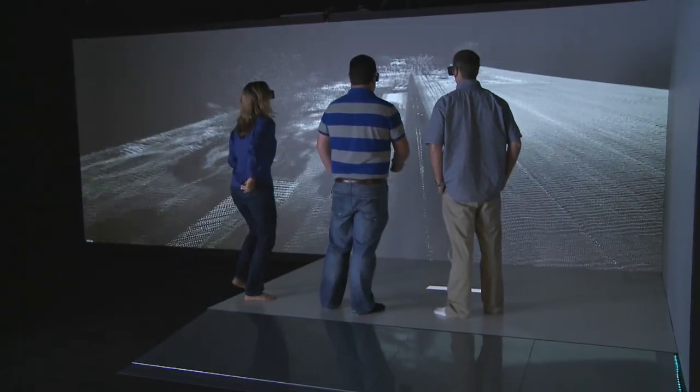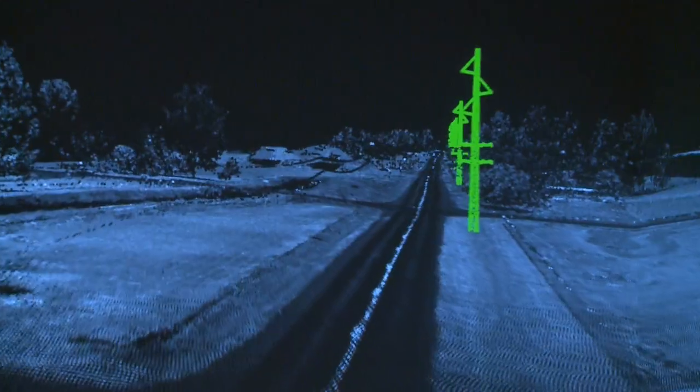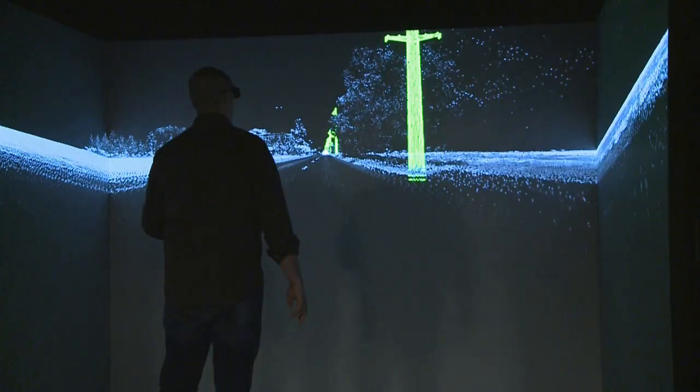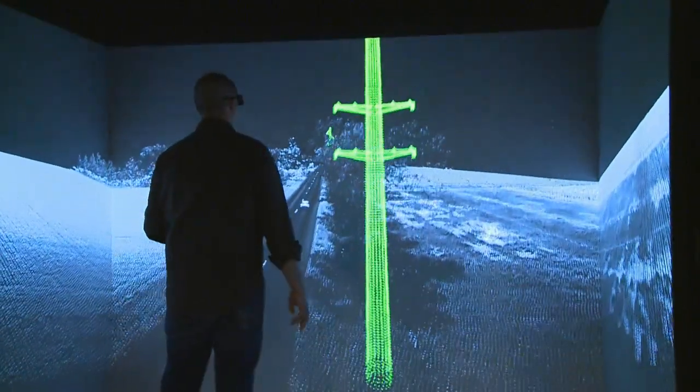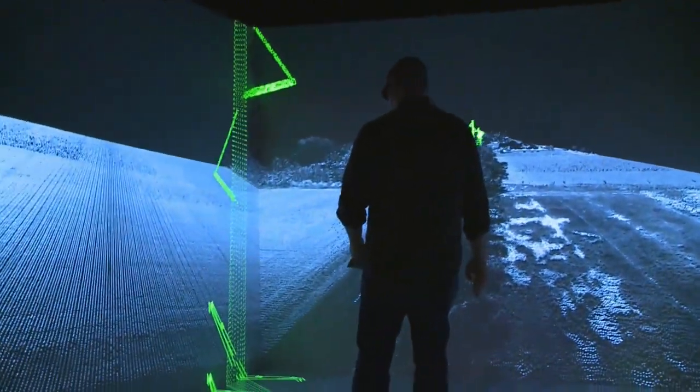Idaho Falls Power uses it to examine a new transmission line route it wants to build north of the city. By taking LiDAR data of the route and overlaying it with images of proposed power lines, the utility has been able to understand how the project would affect vegetation, road access points, and individual landowners.